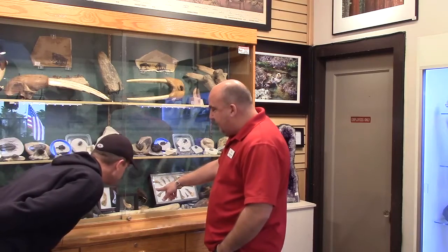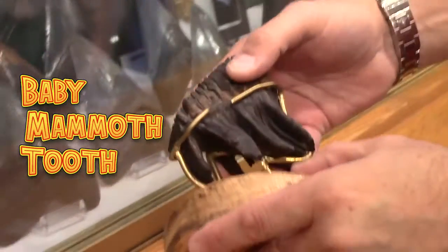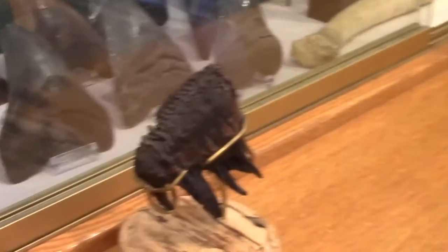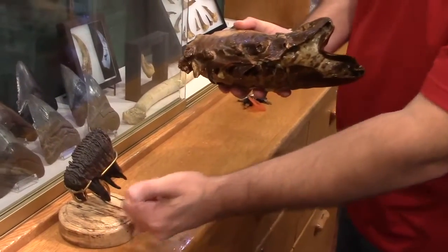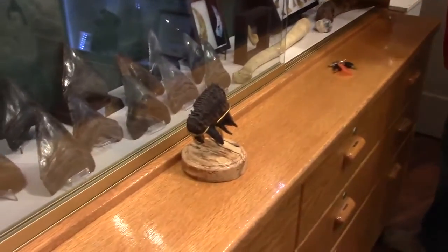The most impressive baby mammoth teeth you'll ever see. It has every part of the root — you can see it has the original root, which normally is broken off of teeth. And this would be an adult tooth just to show you the difference in the size. This one still has a lot of its roots as well. You can see the depth of these roots — this would have been within the jaw itself. Extremely rare, very cool to see.